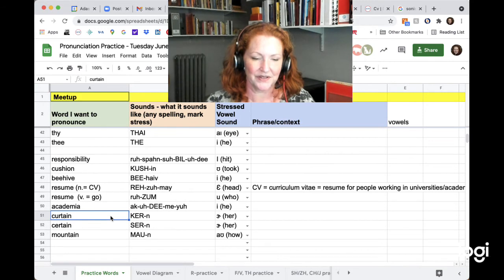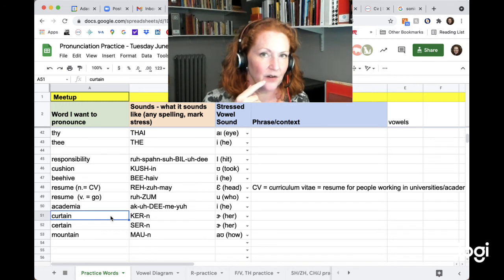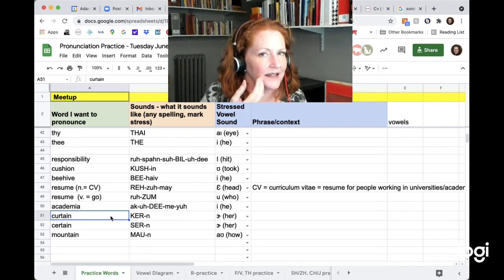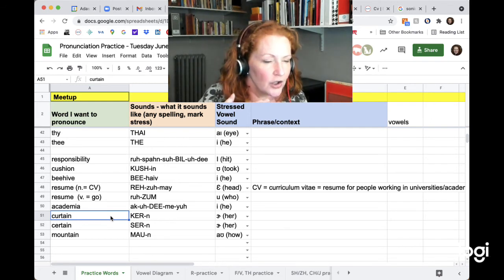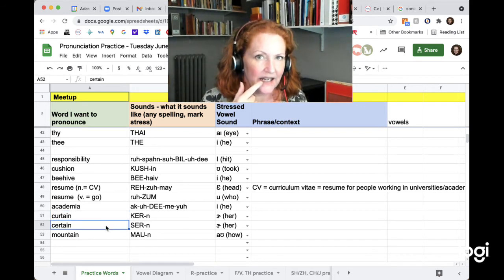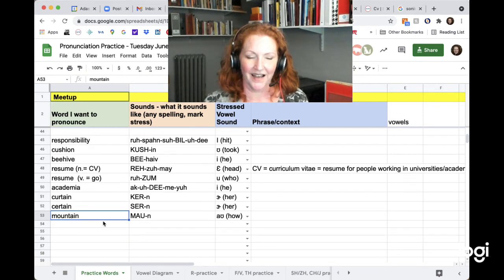These are examples of the T coming before an N. When you put your tongue up for the T sound, it's the same position as the N. So instead of releasing it — 'curten' — you just hold it there: curtain. Curtain. And the same: certain. Certain. And mountain. Mountain.